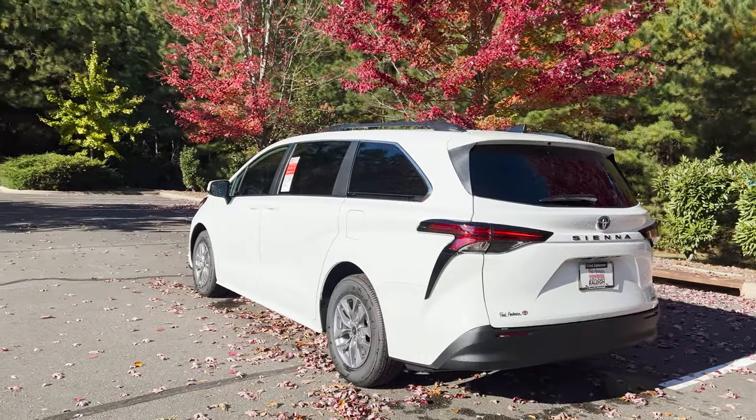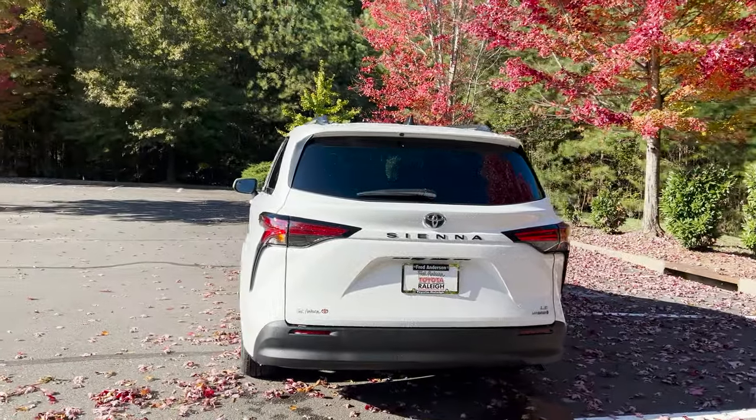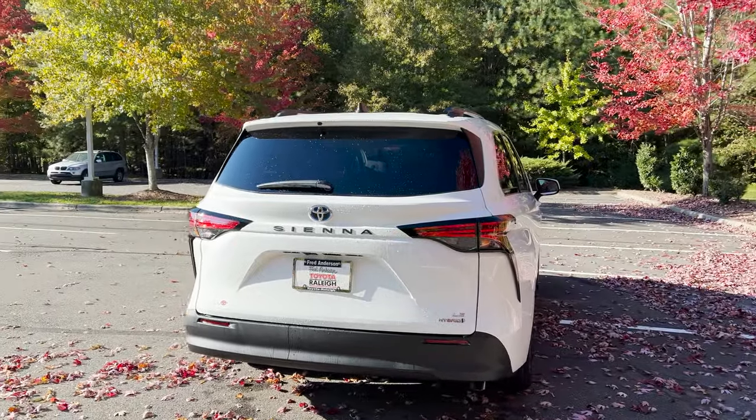What do you think of the exterior styling? What I do is pick it apart section by section, piece by piece, feature by feature. Let's go.